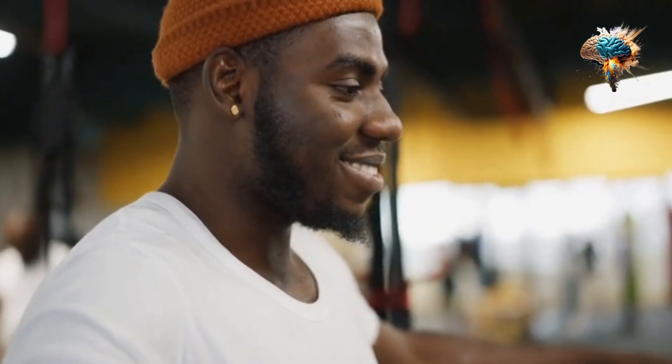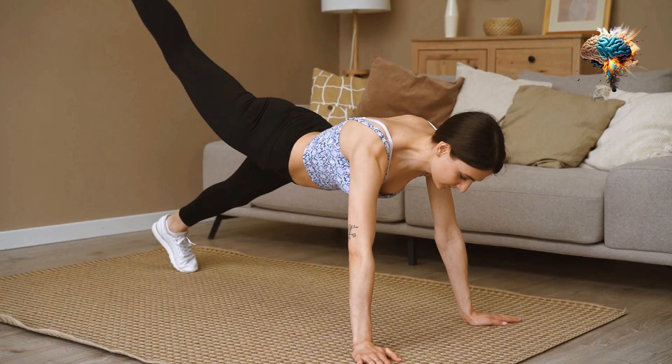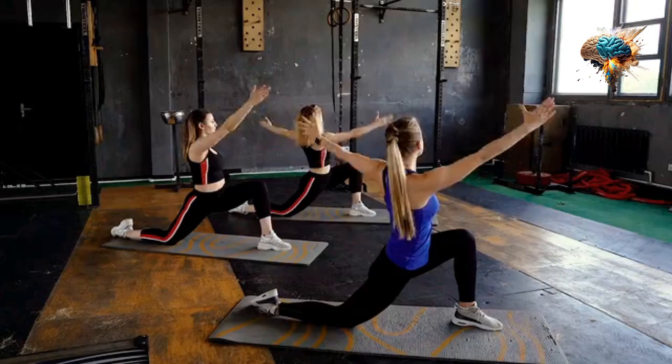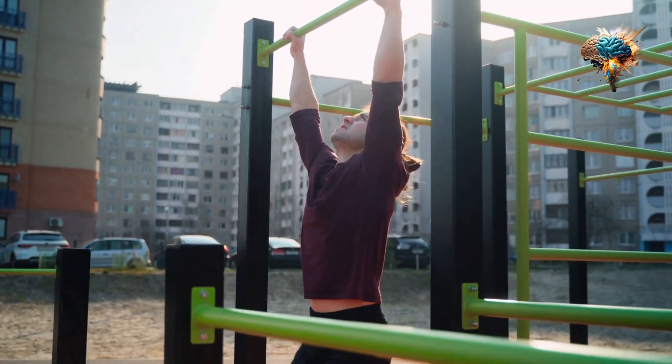In conclusion, mastering strength training takes time, effort, and dedication. By following these 10 hacks, you'll be well on your way to building strength and achieving your fitness goals. So, what are you waiting for? Grab those weights and get started!